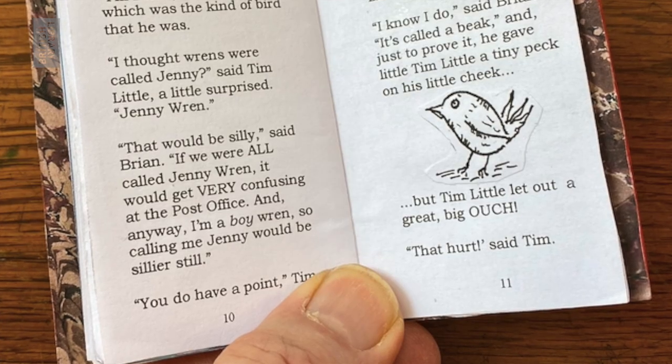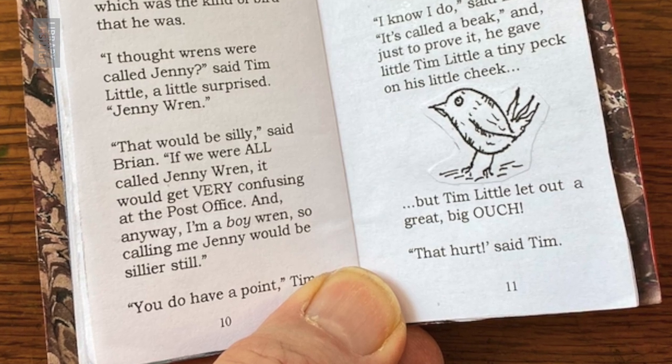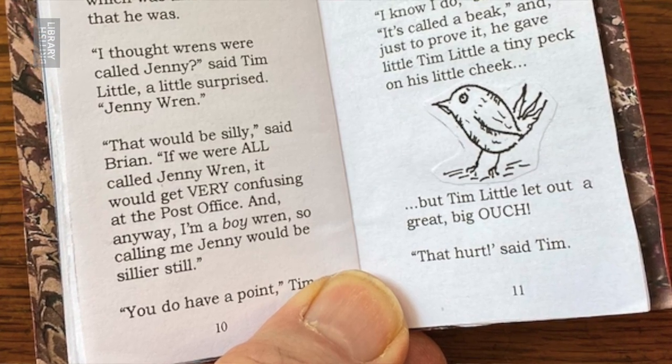I thought wrens were called Jenny, said Tim Little, a little surprised. Jenny Wren. That would be silly, said Brian. If you're all called Jenny Wren, it would get very confusing at the post office. And anyway, I'm a boy wren, so calling me Jenny would be silly still. You do have a point, Tim Little agreed. I know I do, said Brian. It's called a beak. And just to prove it, he gave little Tim Little a tiny peck on his little cheek. But Tim Little let out a great big... Ouch! That hurt, said Tim.